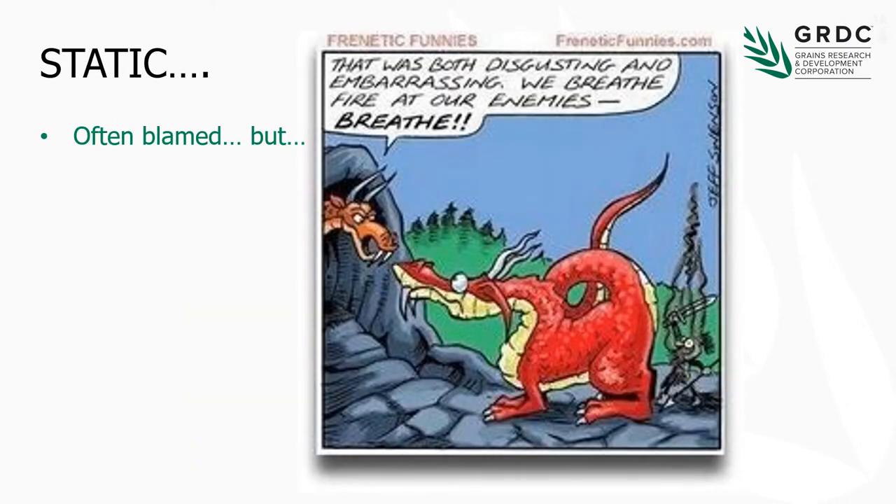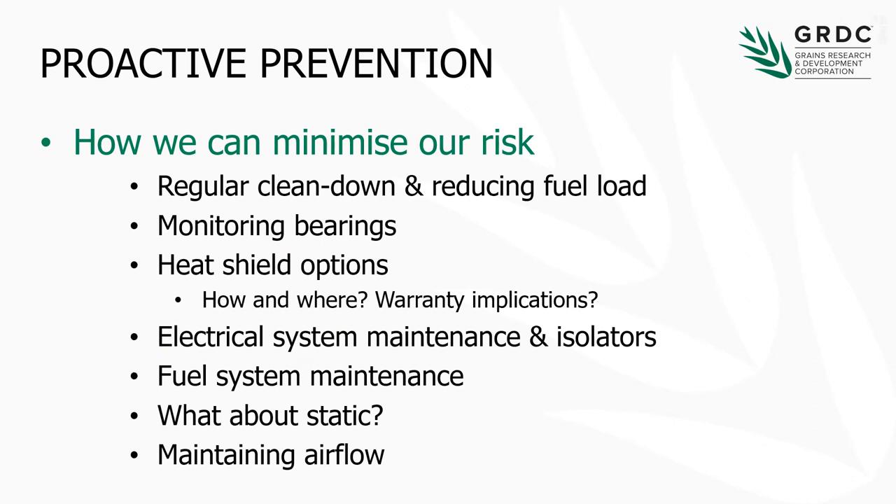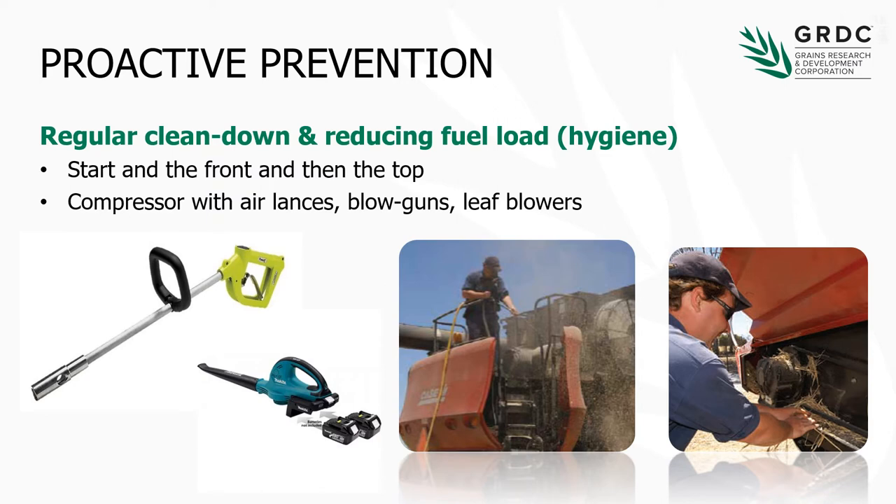Static gets blamed quite regularly for harvester fires, but I am here to tell you that static won't cause a fire — it won't start a fire. It may contribute in other ways. So how can we be proactive in preventing harvest fires? Regular clean down, monitoring bearings, thinking about some heat shielding options to minimise heat, looking after our electrical and fuel systems, and also maintaining airflow across the machine. Harvester hygiene is absolutely essential — 50% of people have had issues with a harvester fire from dust and trash build-up, so we need to be blowing down regularly.